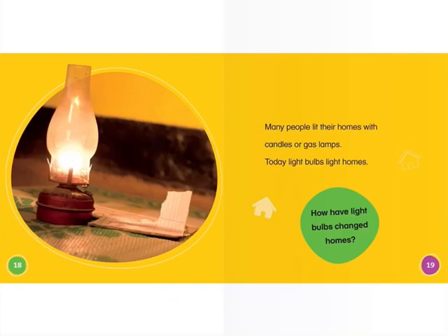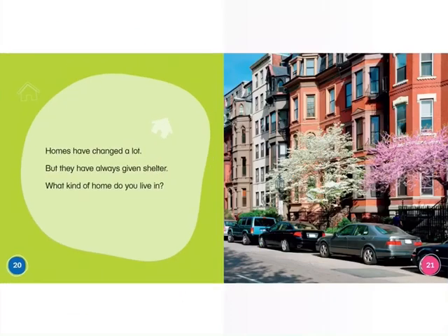How have light bulbs changed our homes? Can you imagine not having any light in your room? Once the sun went down, you would just have to use a candle to see. Homes have changed a lot, but they have always given shelter.